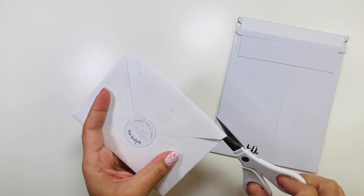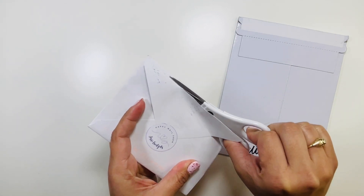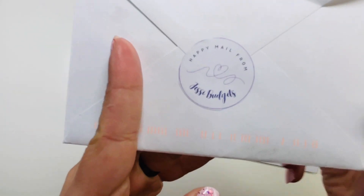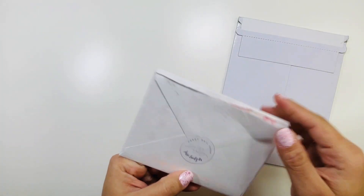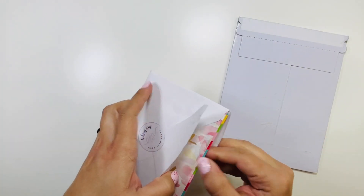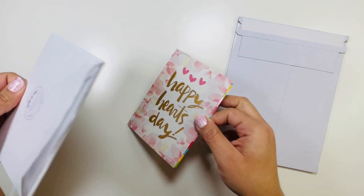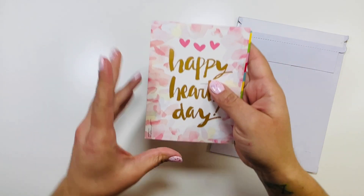Next, this comes from another friend I met here on YouTube from the budget community — it's Jesse Budgets! Look at that, it's so cute. I need to start sending people stuff too. I like receiving things, I should send things — I'm gonna send things.